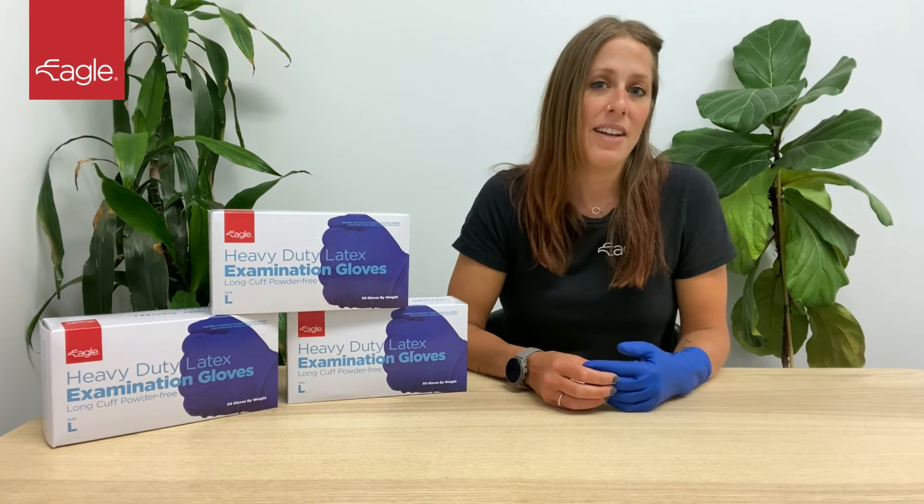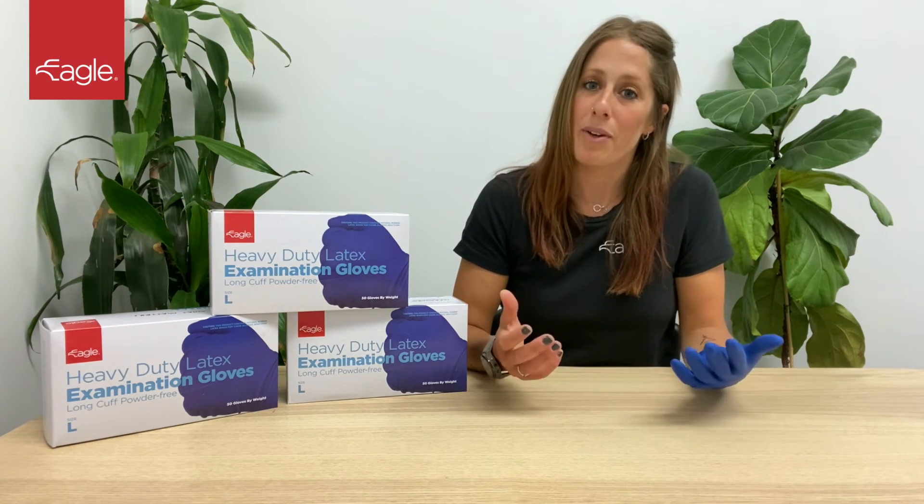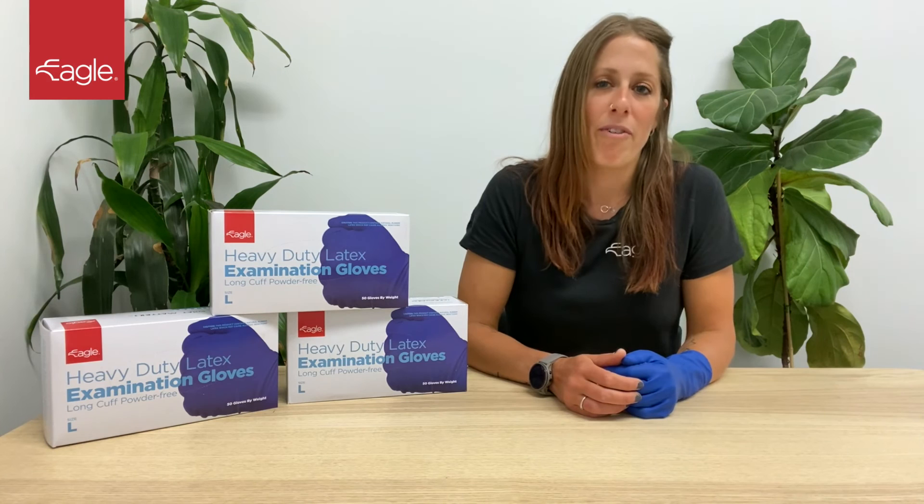They offer an ambidextrous design for convenience. Eagle heavy-duty latex exam gloves are available in blue. Visit eagleprotect.com for more information.